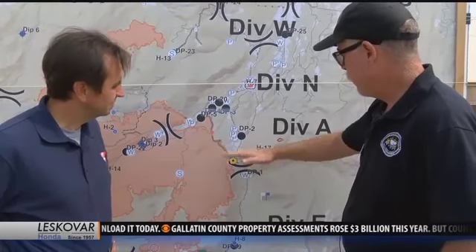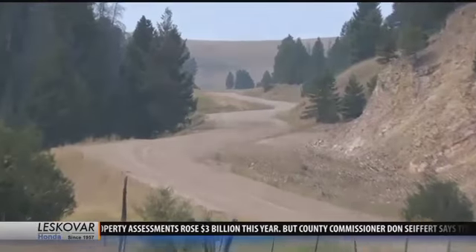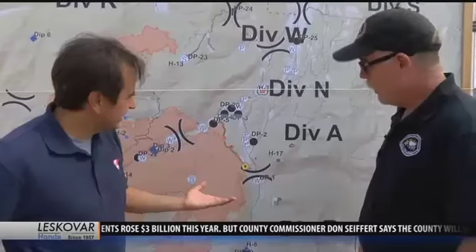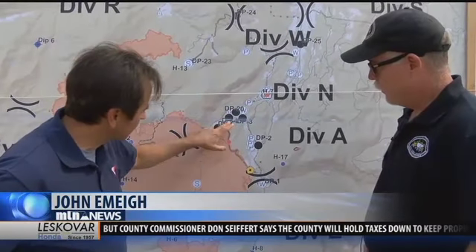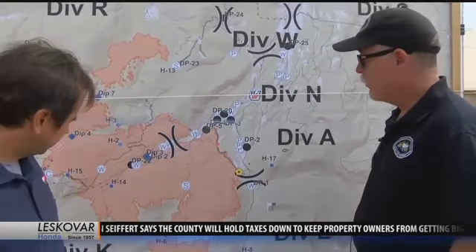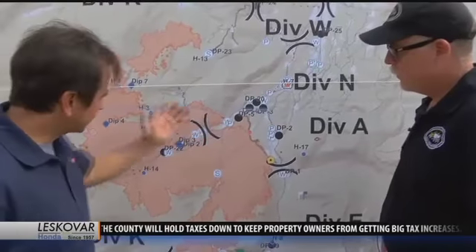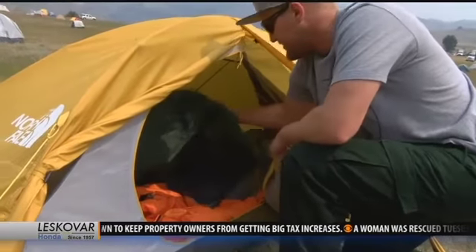And if possible, if the fire does move to the west, we can just herd it around. So you're literally just redirecting the fire — by setting up these lines here, which gives it no fuel to move on. Absolutely, you've got it, you're absolutely correct. Reporting at the ICP of the Meyers Fire, John Amey, MTN News.